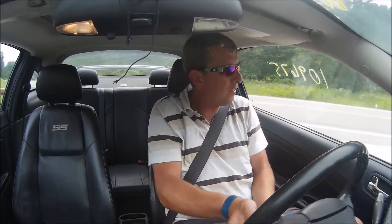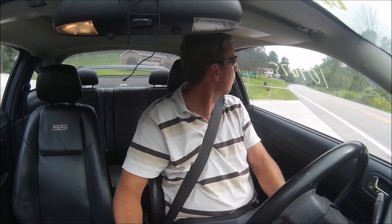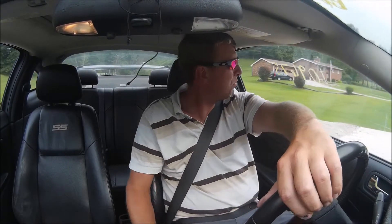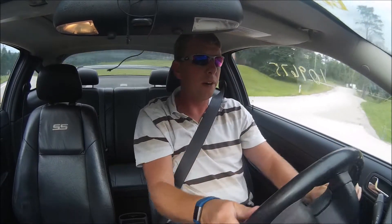Feel those rusty brakes — wow. It's definitely got some minor things I've got to work out. But it seems to run pretty good.